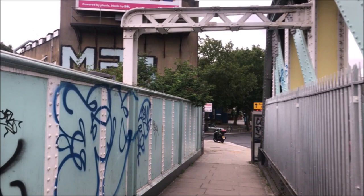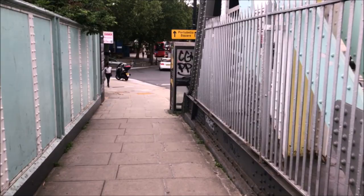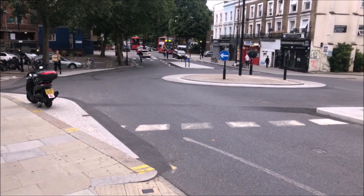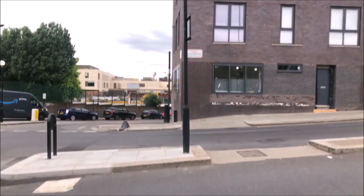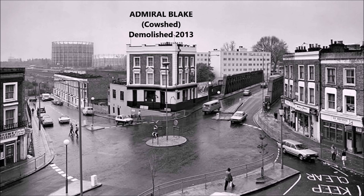Goulburn Road Bridge was another of the Bartle iron bridges. That was the Admiral Blake pub, known locally as the Cow Shed.